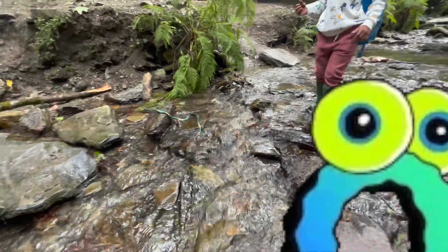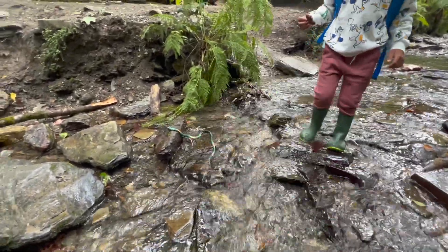Oh, what's on your leg? The snake! The snake — what's on your leg?